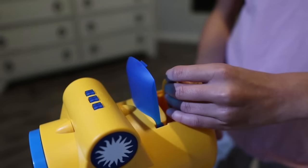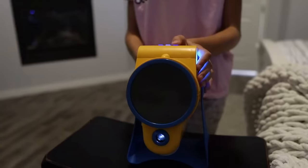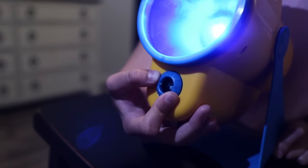I also found this awesome compartment where we can store the other two discs. I'll go turn off the lights! Now, we just need to turn the focusing knob to see the image properly.